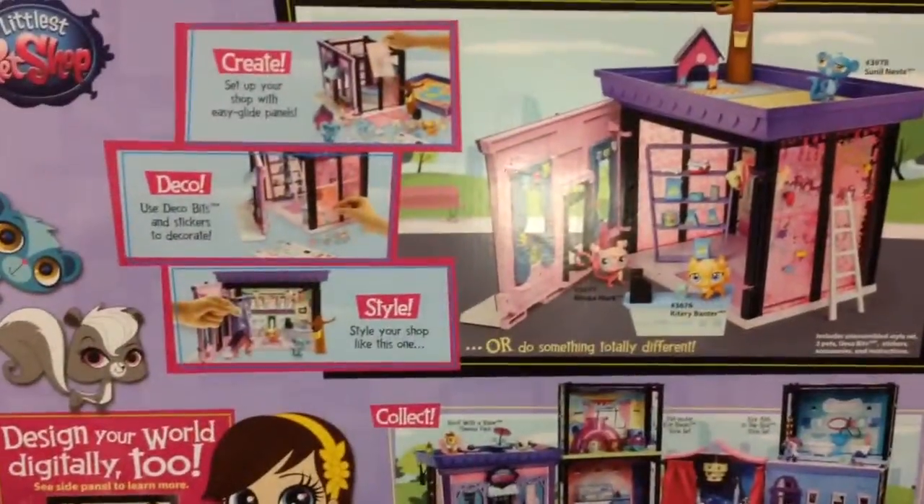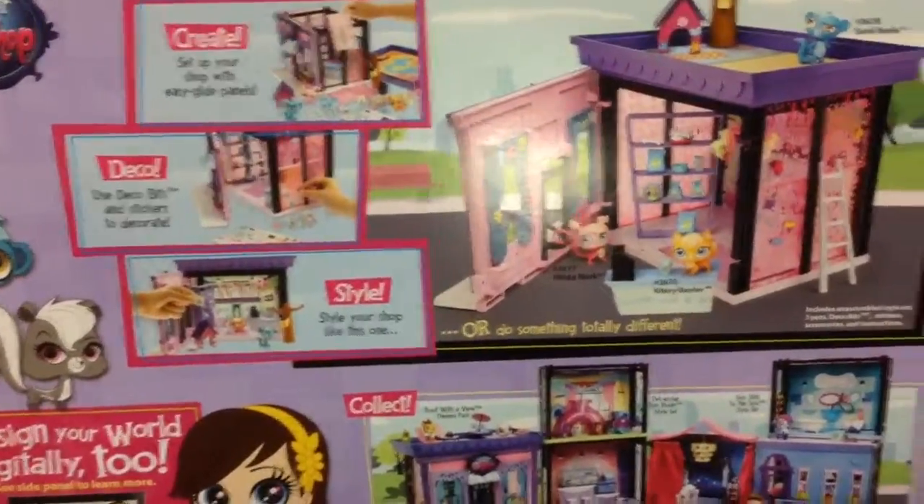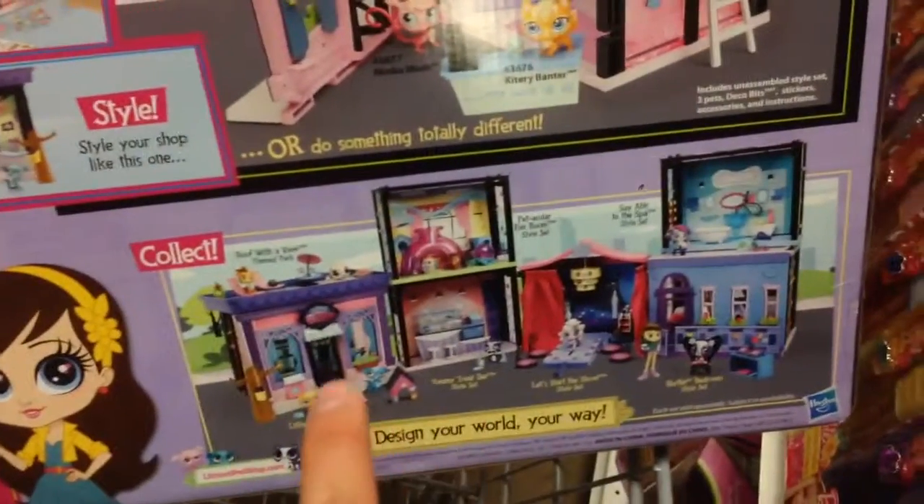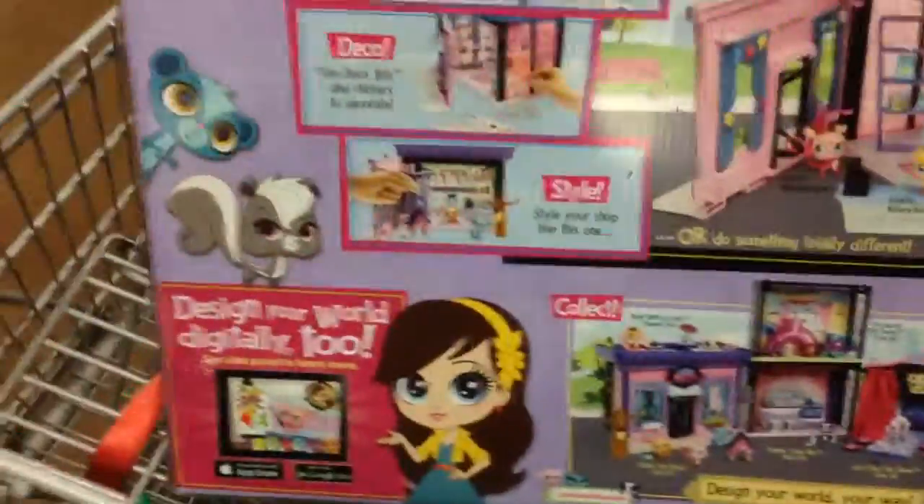Take a look at the back. It looks like you can create, decorate, and style with all your friends in there. It looks like it's an add-on to a bunch of these different sets. This thing looks really, really awesome, I bet.